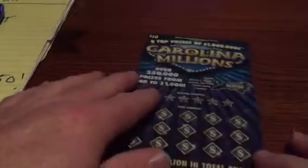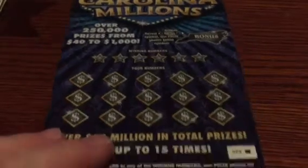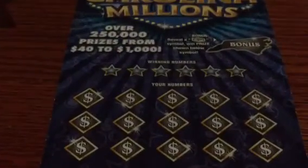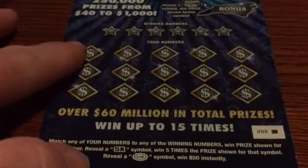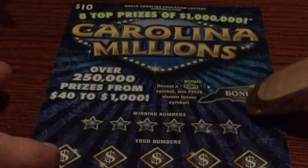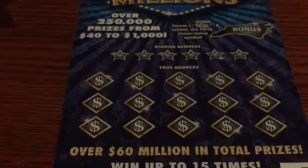Hopefully we can pull off a nice winner on this ticket. It's my first time doing a North Carolina $10 ticket in quite some time, so hopefully we can pull off a good one. I got to remember the number is funky here — it's upside down. We're looking to match our numbers to any winning numbers to win the prize shown. A 5X symbol wins five times. A $50 burst wins $50 instantly. There's also a bonus spot — if you scratch off the state of North Carolina and reveal a stack of cash, you win the prize shown. There are 15 matching numbers, compared to South Carolina which has 20, and six winning numbers.